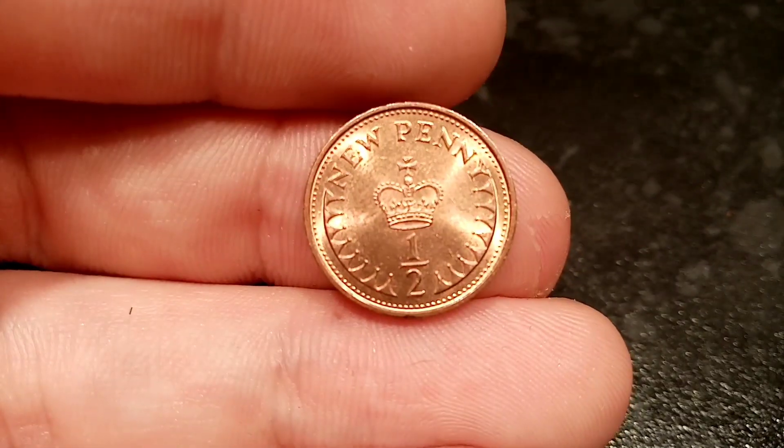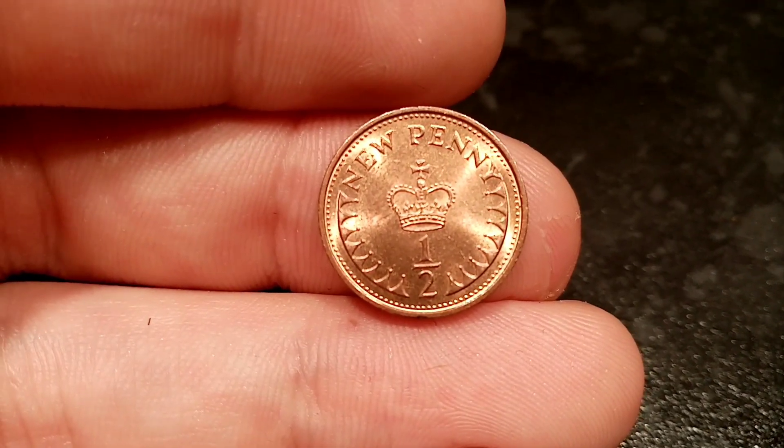Hi guys, Dan's Dollars here. Today we're going to do a review and evaluation of the 1971 half new penny coin.